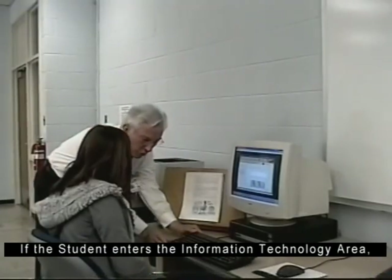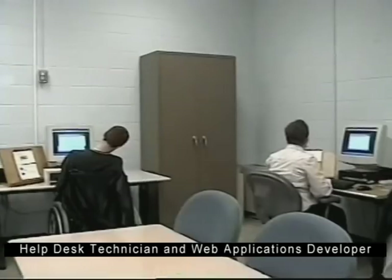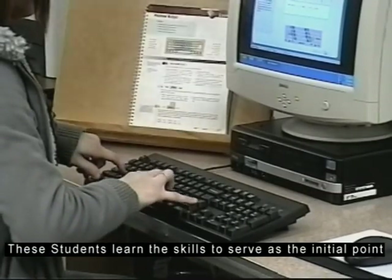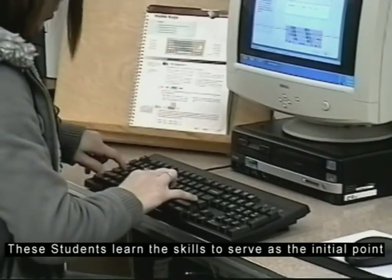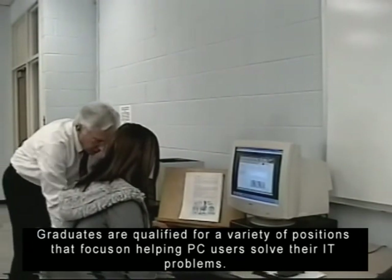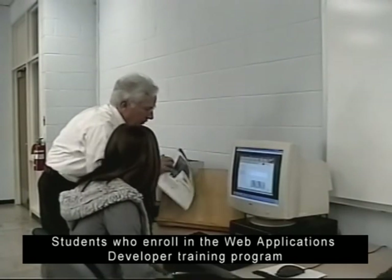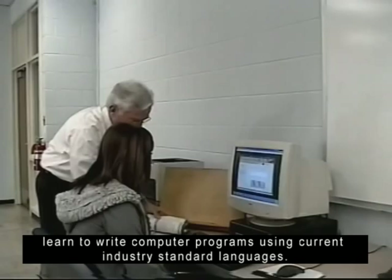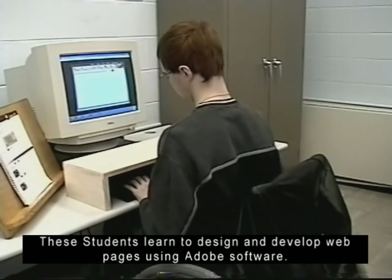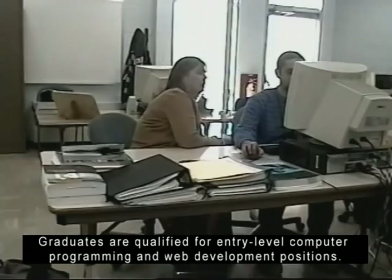If the student enters the information technology area, they can choose from these options: Help Desk Technician and Web Applications Developer. Students who enroll in the desktop technician training program master the software in Microsoft's Office suite. These students learn the skills to serve as the initial point of contact for troubleshooting PC hardware, software, and printer problems. Graduates are qualified for a variety of positions that focus on helping PC users solve their IT problems. Students who enroll in the web applications developer training program learn to write computer programs using current industry standard languages. These students learn to design and develop web pages using Adobe software. Graduates are qualified for entry-level computer programming and web development positions.